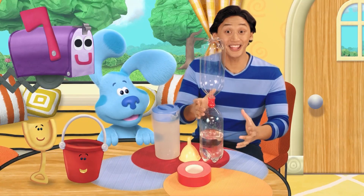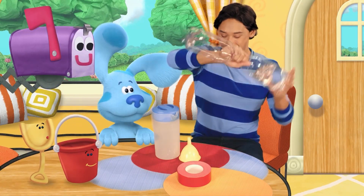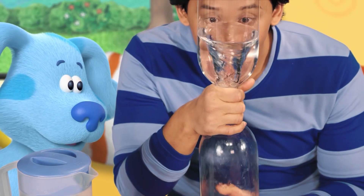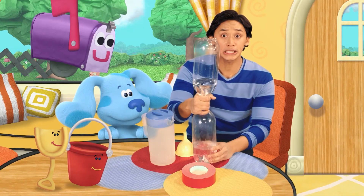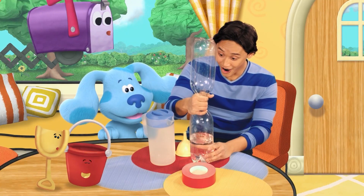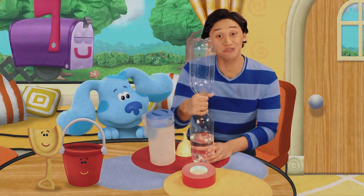We're ready to try the cyclone experiment. OK, here we go. Swirl, swirl, swirl. Look at that. It looks just like a real cyclone. That was great. Woo-hoo!